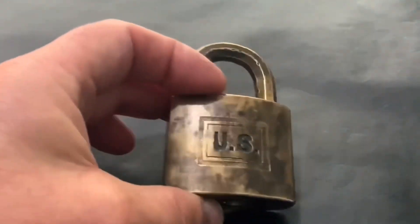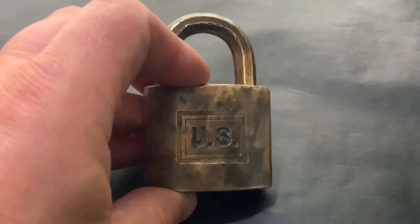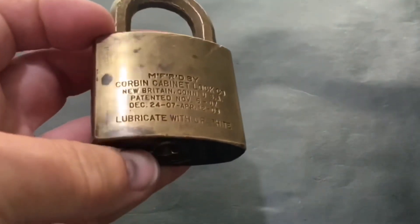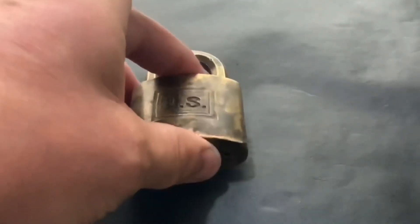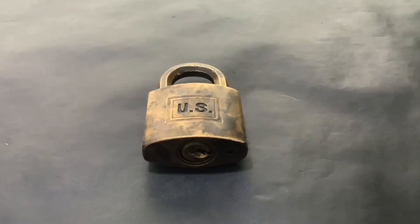Whilst I was trying to find out who had had the book last, I was watching all the previous videos of people who've had the Corbin. Some picked it, some didn't. And what I thought I'd do was put a little video together of everybody who's had the Corbin up to now.